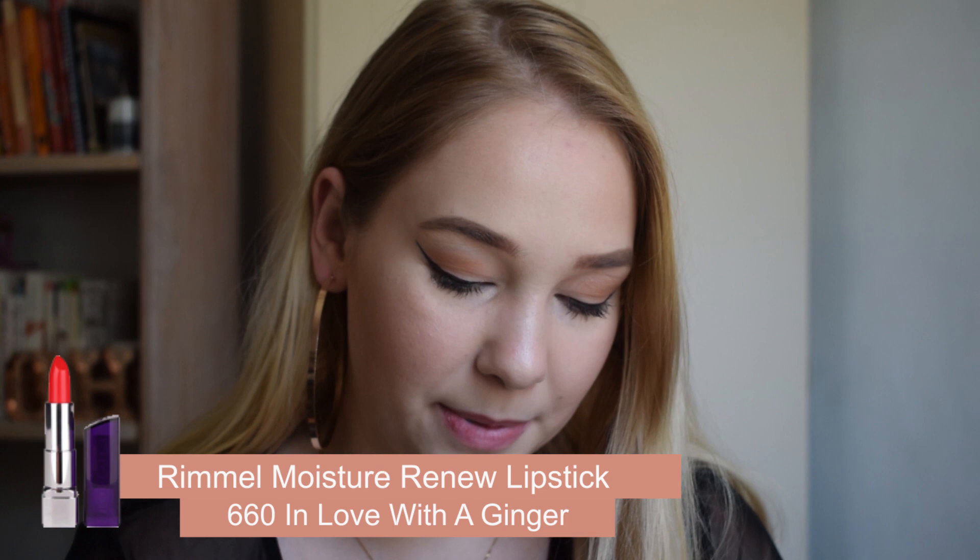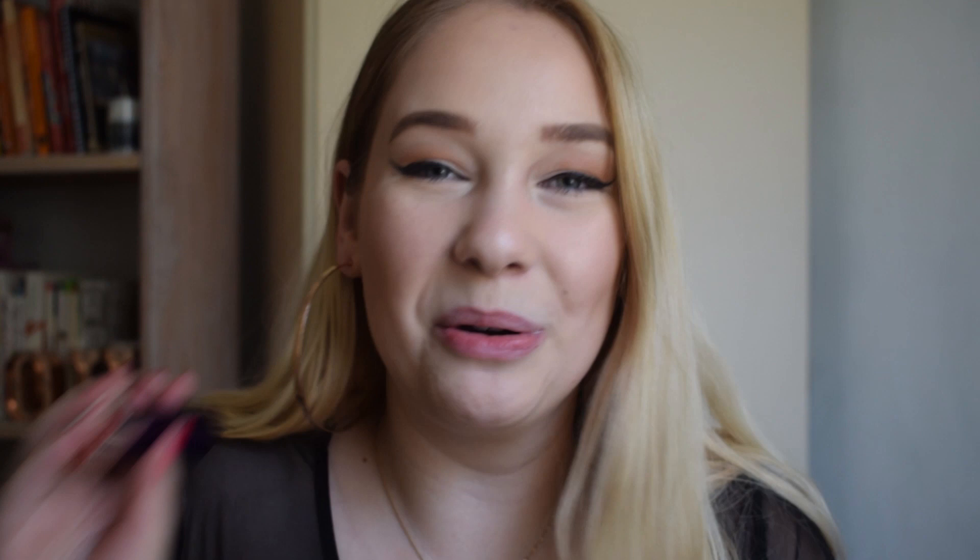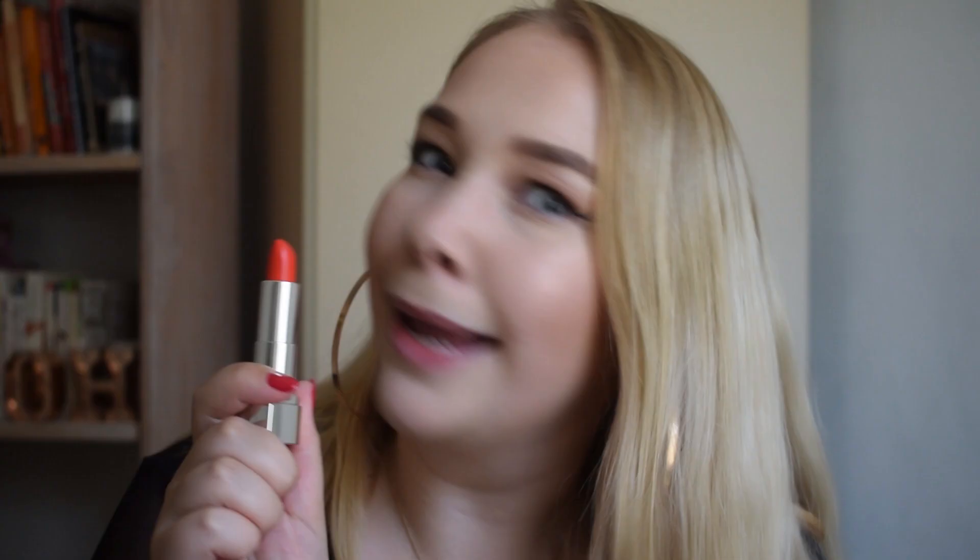I thought I'd start with a bang, and this first one is the Rimmel Moisture Renew lipstick in 660, 'In Love with Ginger.' I had to put in an orangey-red, and this is like the best orangey-red I've ever tried. It's a moisture renew formula so it's very moisturizing, but it has so much color. It's more orange than red, let's be honest, but I had to include it — I'm in love with this color. That's my number five.